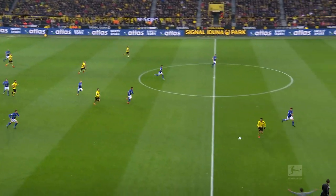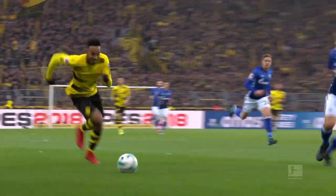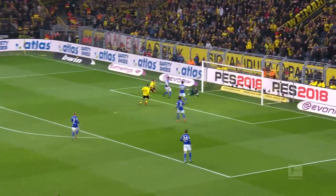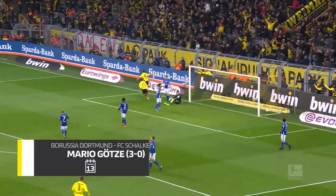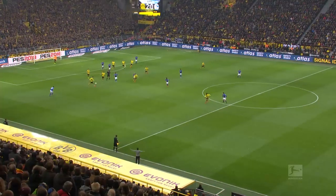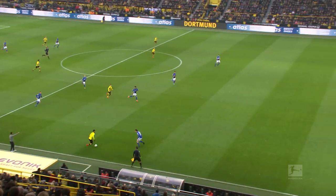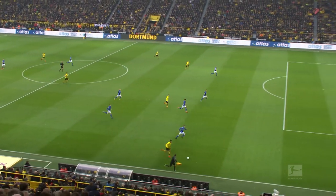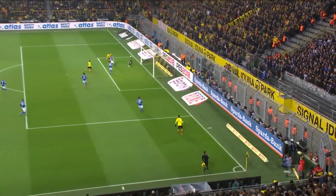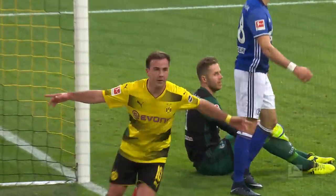Now Yarmolenko. Here is Pierre-Emerick Aubameyang. Stombo, he's out of position — doesn't look too comfortable. Aubameyang... three. Mario Goodson. Perfectly timed header. Just what Peter Bosch and Dortmund were looking for. Many asked the question: is blue the new yellow based on recent events? Not today.